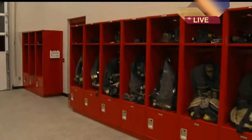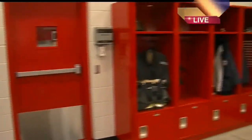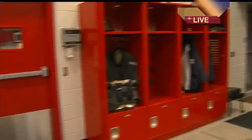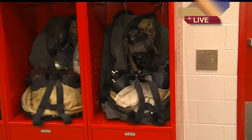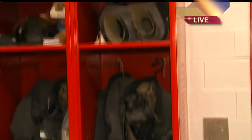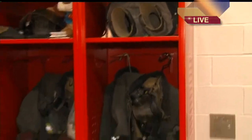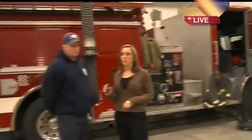Over here we can see the lockers — these are something new for you guys too, to show off your gear. At the other station guys just built them; they were made out of wood — it was like wood shop over there. So it's nice to have your own space. Each one down there has a place where you could put a lock if you wanted, and they're each designated to all the firefighters at this station — each firefighter has their own locker.